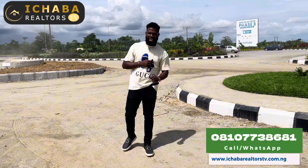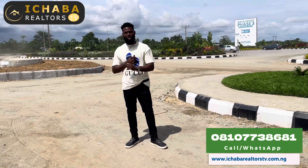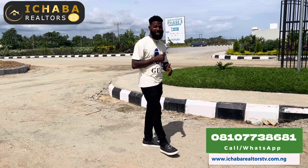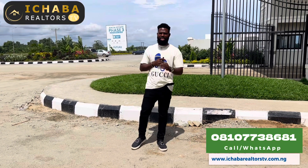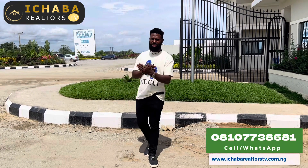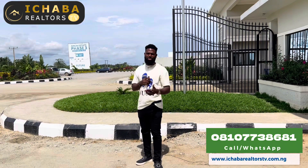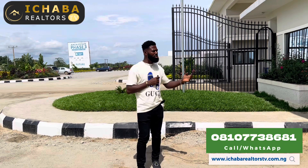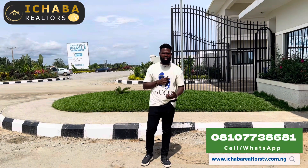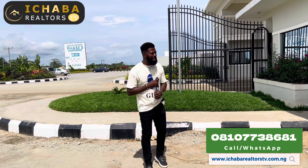We started selling this estate with an introductory price of 12 million Naira, and today this same estate is currently selling for 29 million Naira. Imagine the investors — those that bought when it was selling for 12 million Naira — just calculate the return on investment. As development keeps going on in the estate, the price of this property keeps appreciating. So the best time to buy is still now.